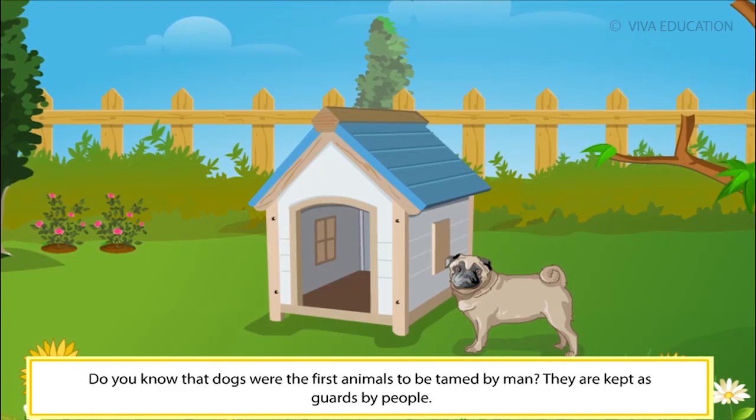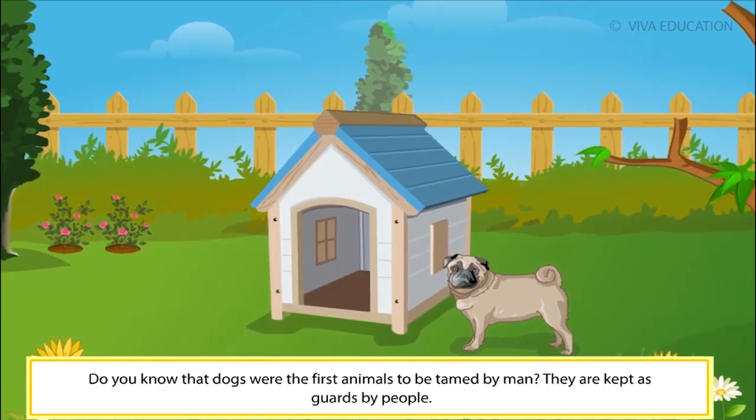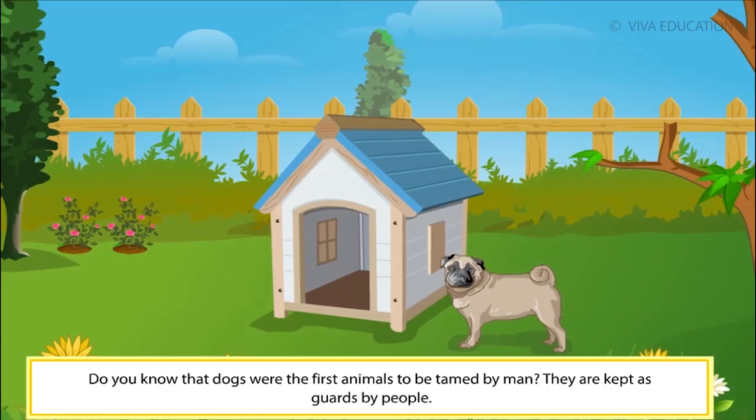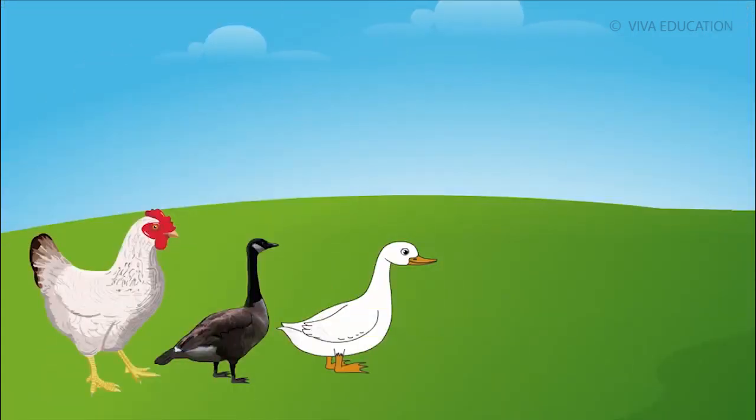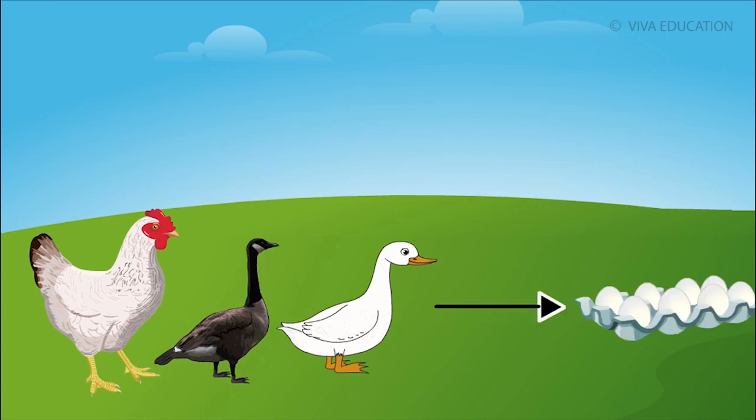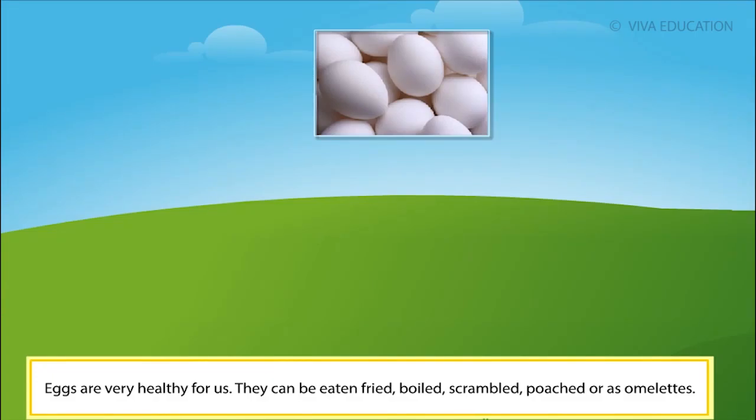Do you know that dogs were the first animals to be tamed by man? They are kept as guards by people. Some animals like hens, geese and ducks give eggs. Eggs are very healthy for us.